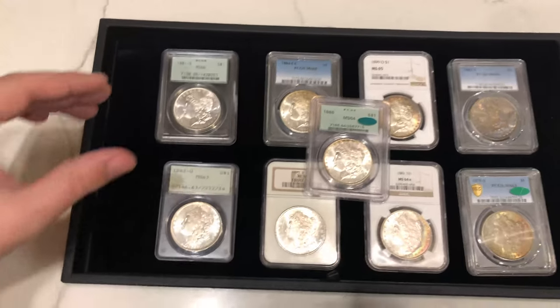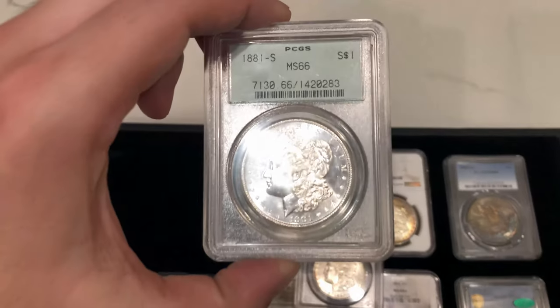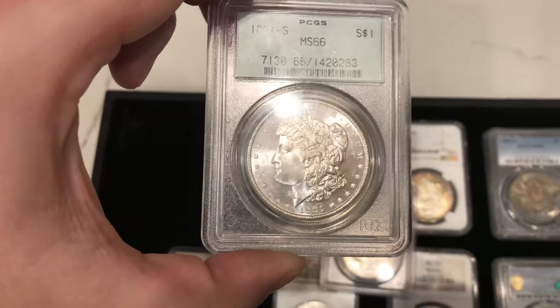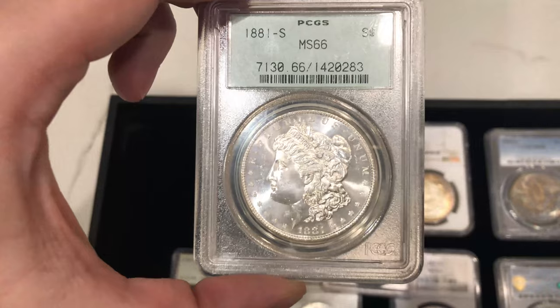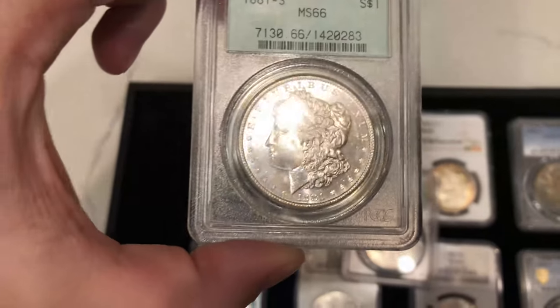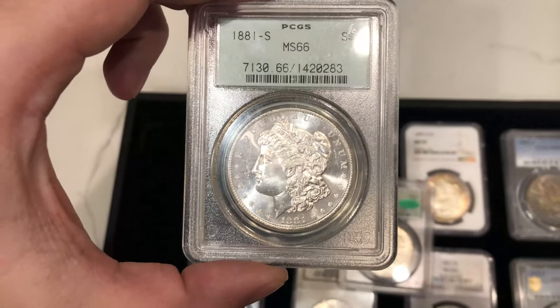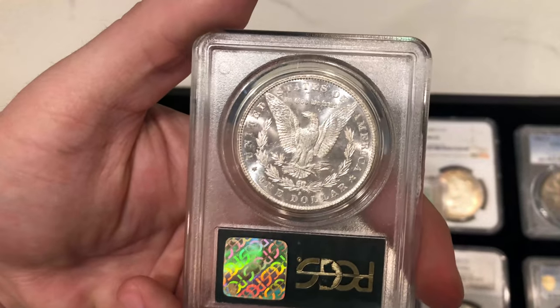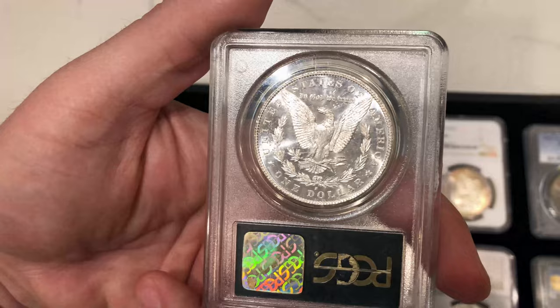I want to start off showing you this coin top left. This is a gorgeous 1881-S Morgan Dollar — a great MS66. The reason I picked up these coins is because they were handpicked by a coin dealer who's seen a lot of coins and wanted to hold a few back. This one is just a really beautiful 66 with that investment luster.